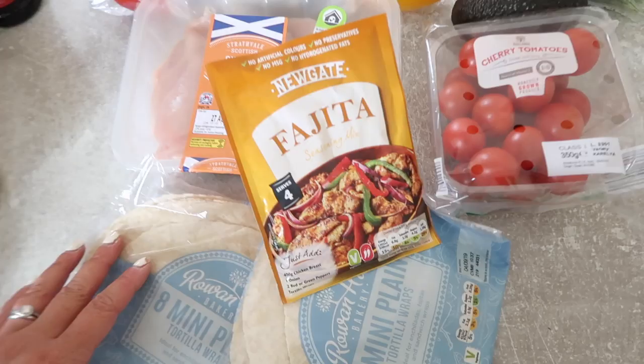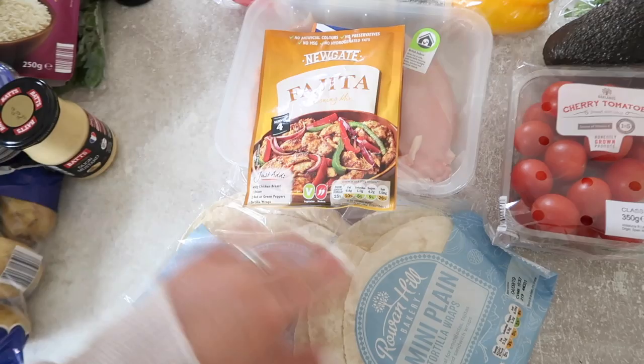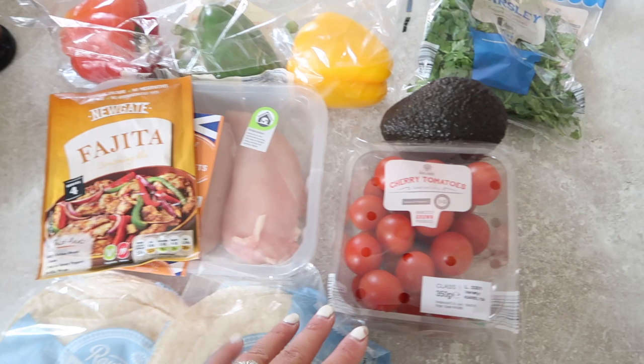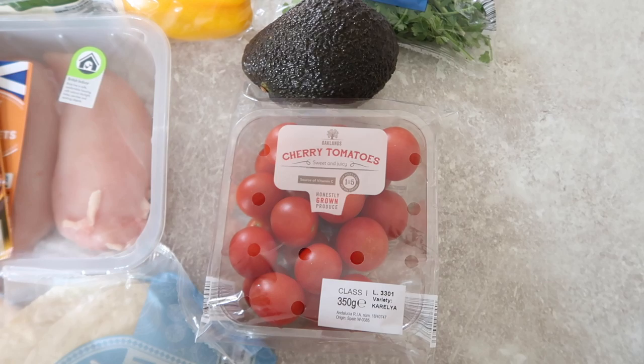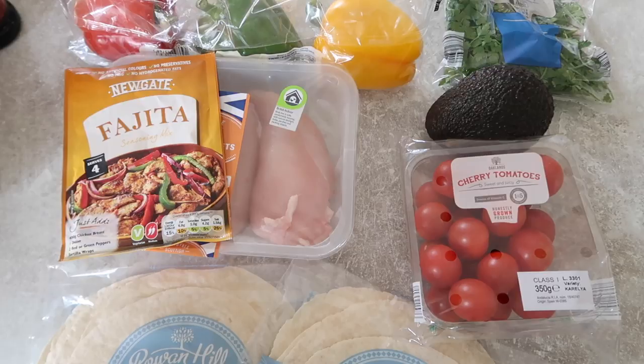A classic we have maybe every other week: fajitas. Fry off the chicken with fajita seasoning, some peppers, and onion — I keep frozen onion in the freezer which saves a lot of time. For something extra, check out my steak fajitas video from about two months ago where I make my own guacamole — you'll need shredded tomatoes, avocado, parsley, and oil, and it is honestly so good. We use plain tortilla wraps with sour cream and salsa. These are also great if you've got friends coming over for dinner.